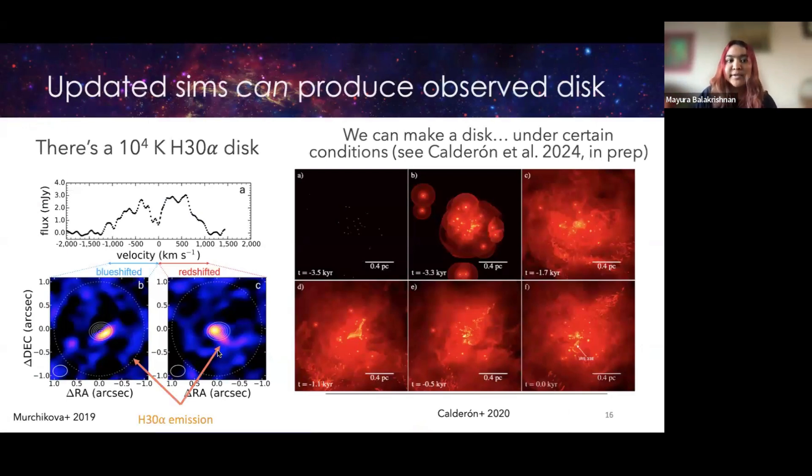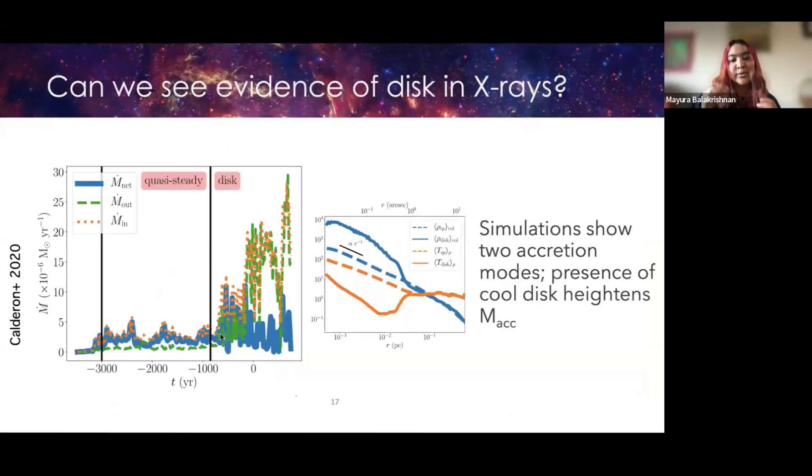Another recent development is possible evidence of a 10⁴ K disk — an H30α disk. Marciakova's 2019 paper suggested there could be a very compact disk in the hot accretion flow. Collaborators Diego Calderón, Jorge Cuadra, and Chris Russell have been working on one class of simulations showing the disk forms under certain conditions, while Sean Ressler's simulations don't produce the disk. Importantly, when a disk forms in simulations it increases the mass accretion rate overall — allowing plasma to cool faster — resulting in differences in density and temperature.